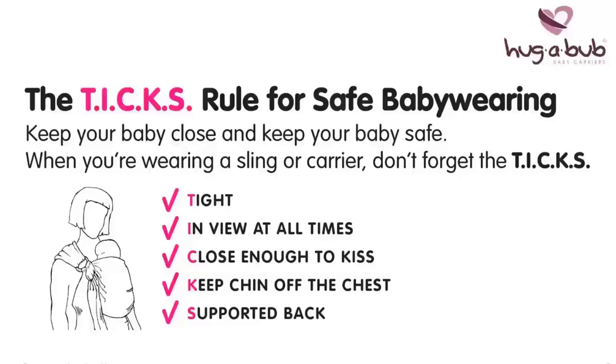Support. A baby's back should be supported in an upright position, the same as they would be in your arms. If you wish to use a carrier for a premature or special needs baby, please consult a trusted healthcare professional first if you have any concerns.